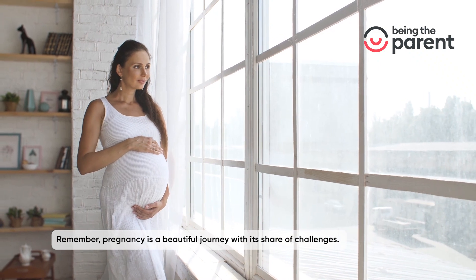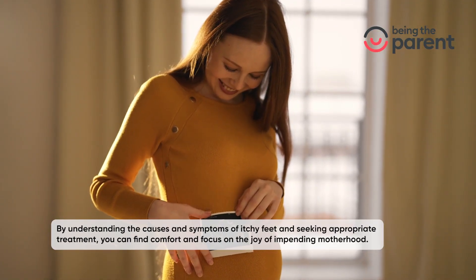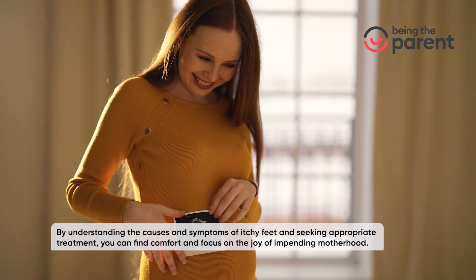Remember, pregnancy is a beautiful journey with its share of challenges. By understanding the causes and symptoms of itchy feet and seeking appropriate treatment, you can find comfort and focus on the joy of impending motherhood.